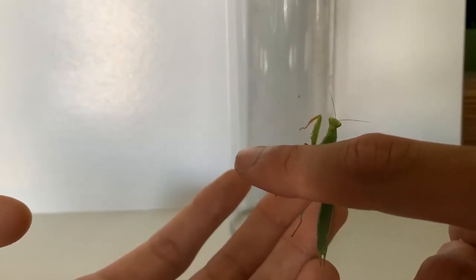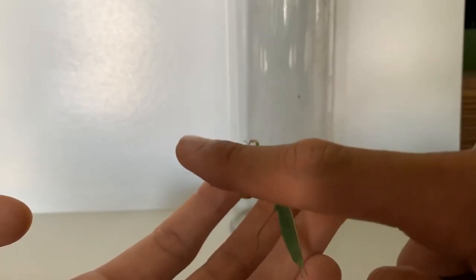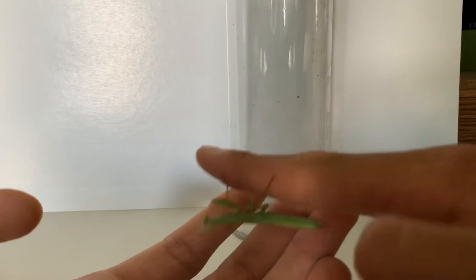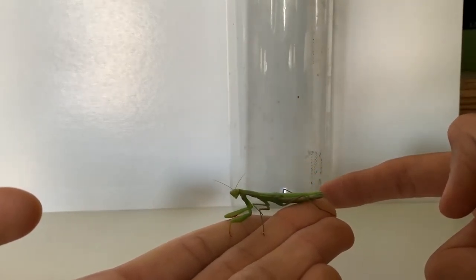I'm going to go release this guy now and let it do whatever it was trying to do. I actually found it right outside of my house, so I got really lucky with that, but I've been looking non-stop for a while now.